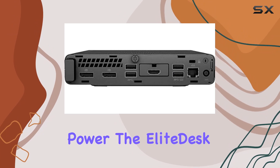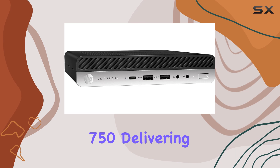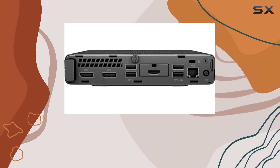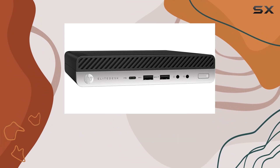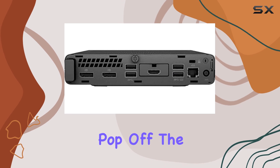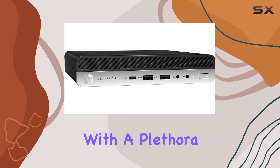But it's not just about raw power. The EliteDesk 800 G8 Mini comes with Intel UHD Graphics 750, delivering smooth visuals and supporting up to three monitors at a stunning 4K resolution. Whether you're watching movies, working on spreadsheets, or gaming, you'll be treated to crisp, clear images that pop off the screen.